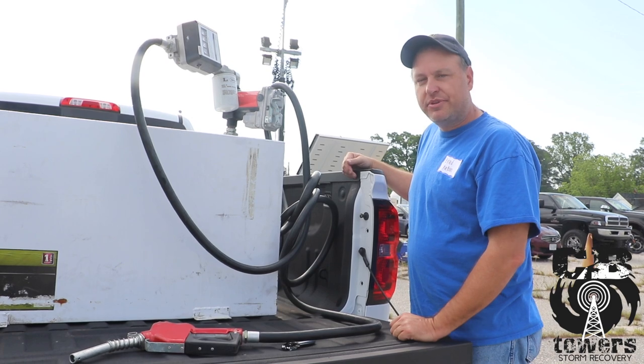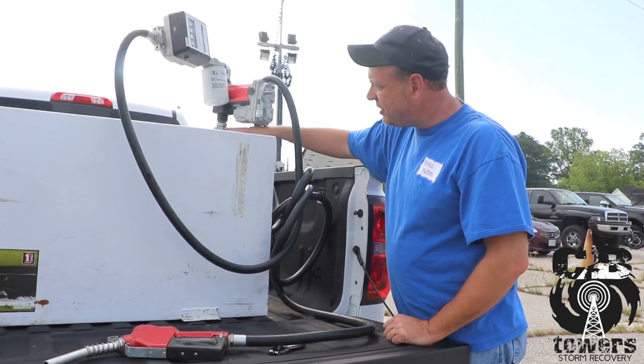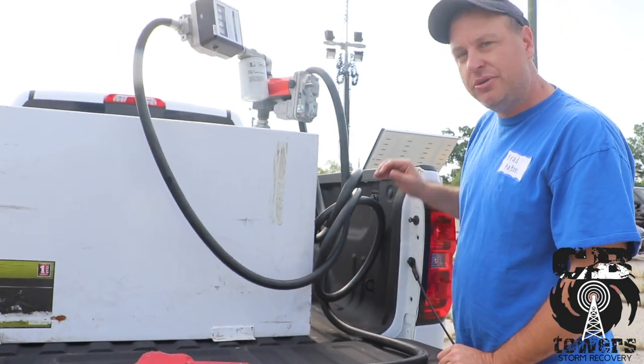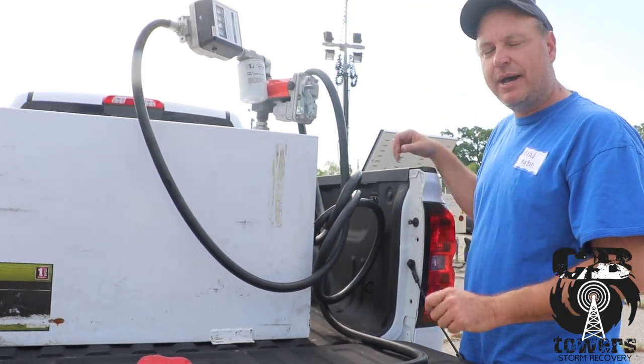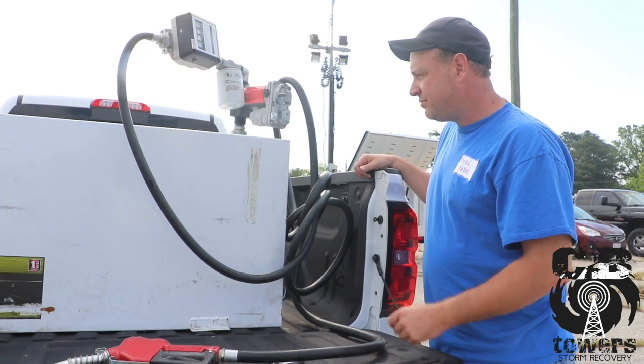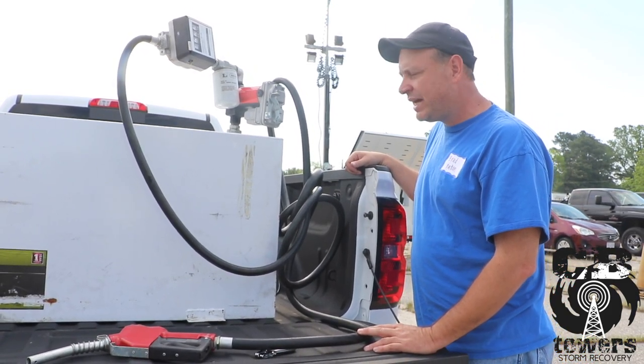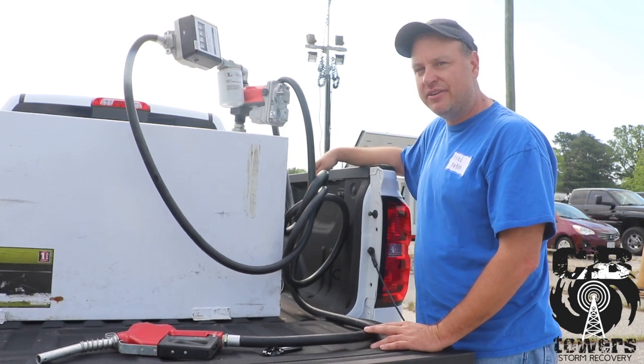A common problem with the fuel tanks is the pickup tube, which goes from the pump down inside the tank, will vibrate loose. It's a plastic telescopic type tube, and with the vibrations, sometimes it will become loose and fall into the tank.